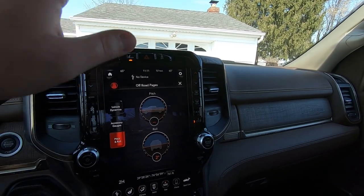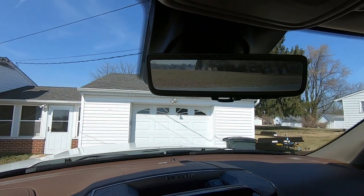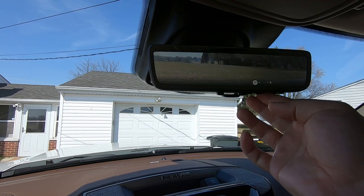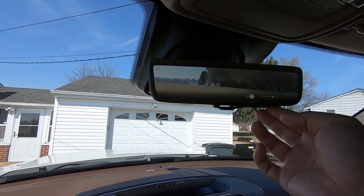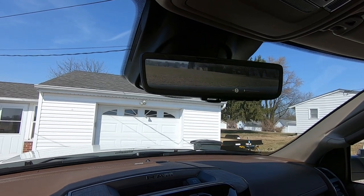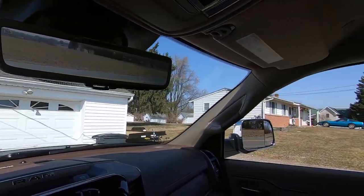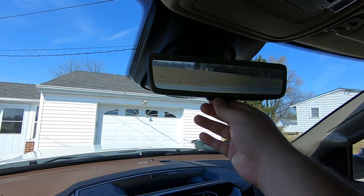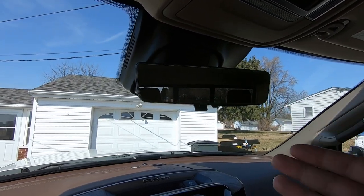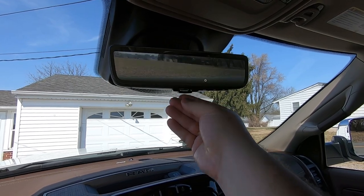There have been plenty of videos on the Uconnect 12, so I won't go into detail there. New for 2021 is the digital rearview mirror — you can adjust the brightness and angle of the camera, which is mounted above the bed. If you have stuff in the bed, you can see over top of it and see what's behind you even if cargo is covering the rear window.